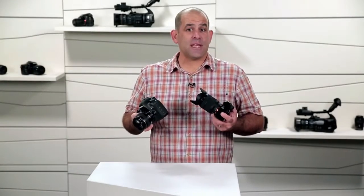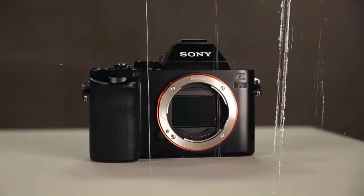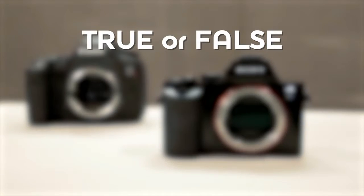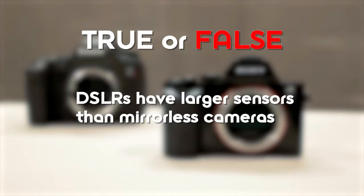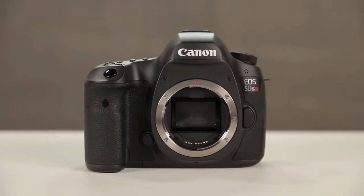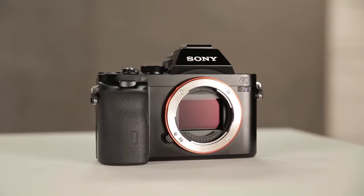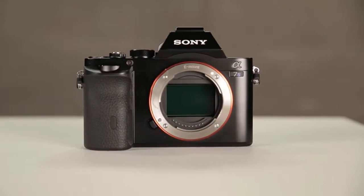Now that we've covered the differences between interchangeable lens cameras and DSLRs, let's blast away some of the myths and misinformation that's out there. True or false — DSLRs have larger sensors than mirrorless cameras? False. Sure, when mirrorless cameras first came out, the best full-frame sensors could only be found in larger, heavier DSLR bodies — but not anymore. Sony's Alpha A7 line packs one of the best full-frame sensors available into an interchangeable lens camera.